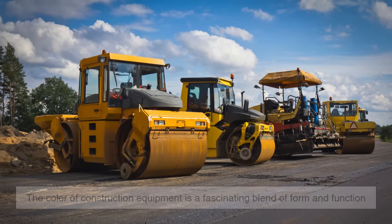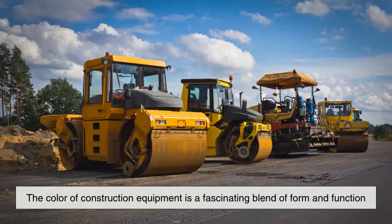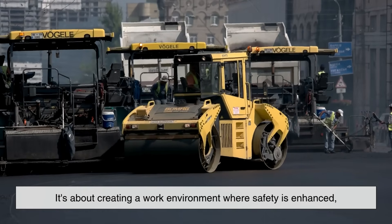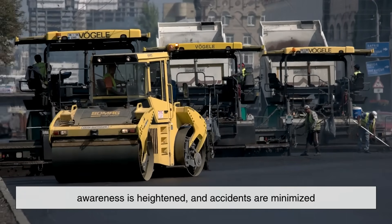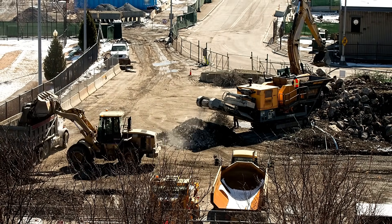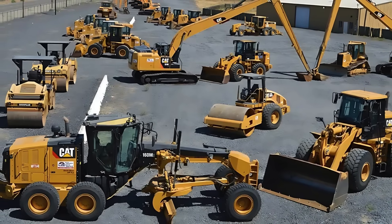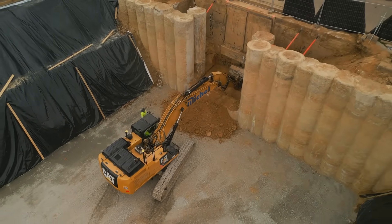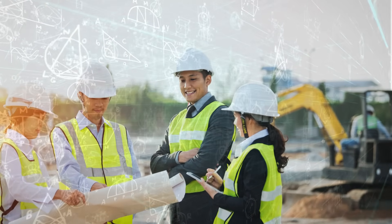In the end, the color of construction equipment is a fascinating blend of form and function. It's not just about aesthetics or branding — it's about creating a work environment where safety is enhanced, awareness is heightened, and accidents are minimized. The next time you pass a construction site and see a row of yellow machines at work, remember: they're painted that way not just to look uniform or iconic, but because that color choice saves lives, improves productivity, and reflects nearly a century of engineering, evolution, and human factors research.